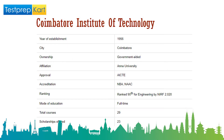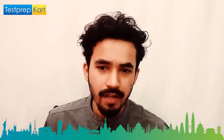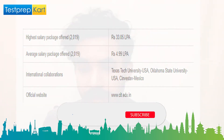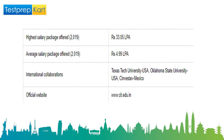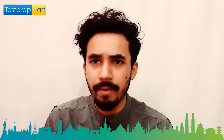CIT offers 29 courses across three to five streams with 23 scholarship options. In 2019, the highest pay package was 33.05 lakh per annum, and the average package was 4.99 lakh per annum — remember to look for the median rather than the average. This college has international collaborations with Texas Tech University USA, Oklahoma State University USA, and CINVESTAV in Mexico. Visit www.cit.edu.in for more information.